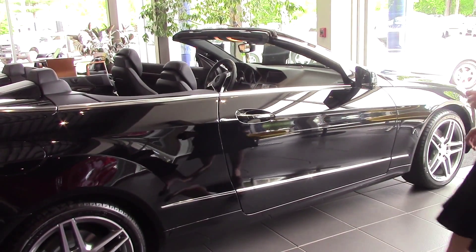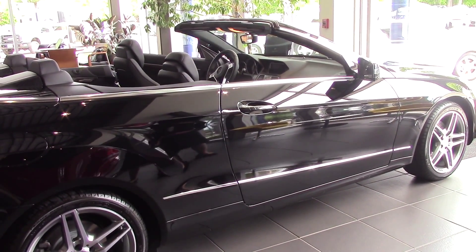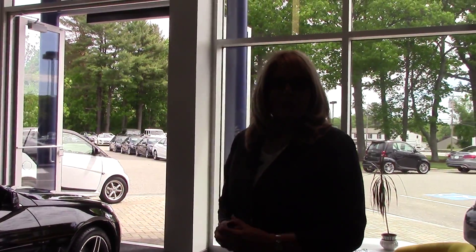Good morning Jack. I'm Sandy Thal and this is Prime Motor Cars Mercedes-Benz in Scarborough, Maine. This is the beautiful new E400 Cabriolet, black on black. It's a stunning automobile.